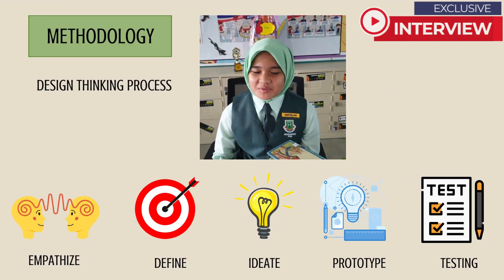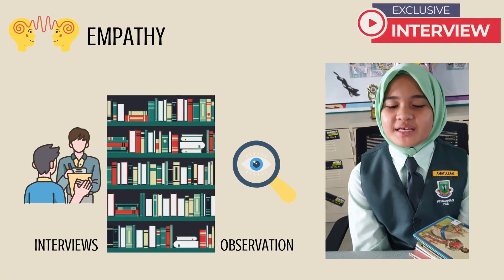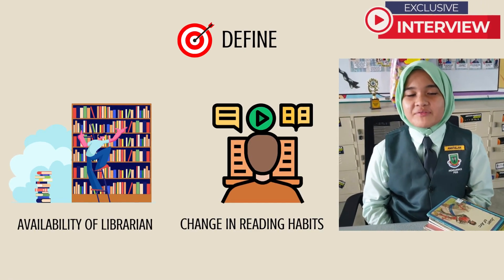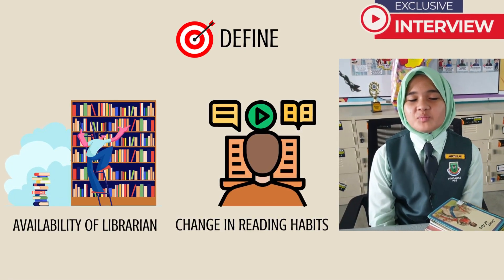I'll be explaining the design process. Our group observed and interviewed some students on problems with reading in the school library. We identified two main problems. One, we do not have enough librarians during the whole school hour. Two, students are not motivated to read books.